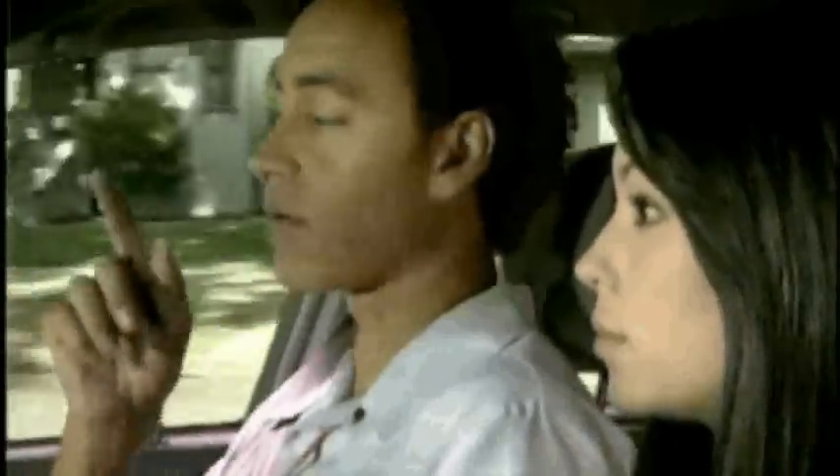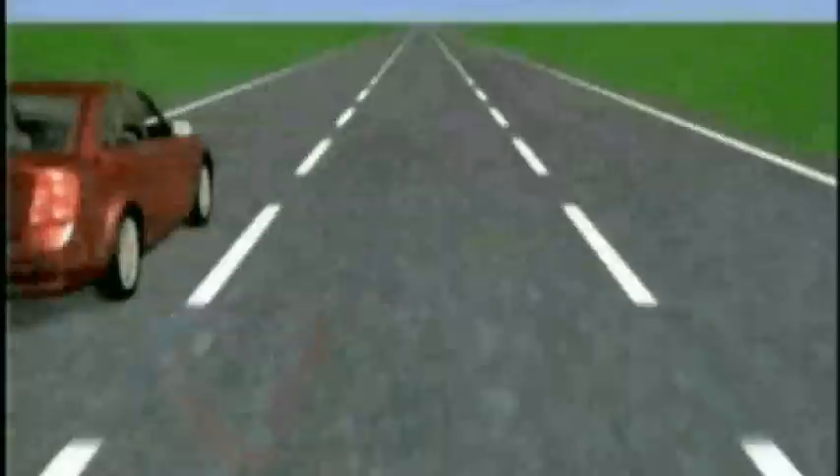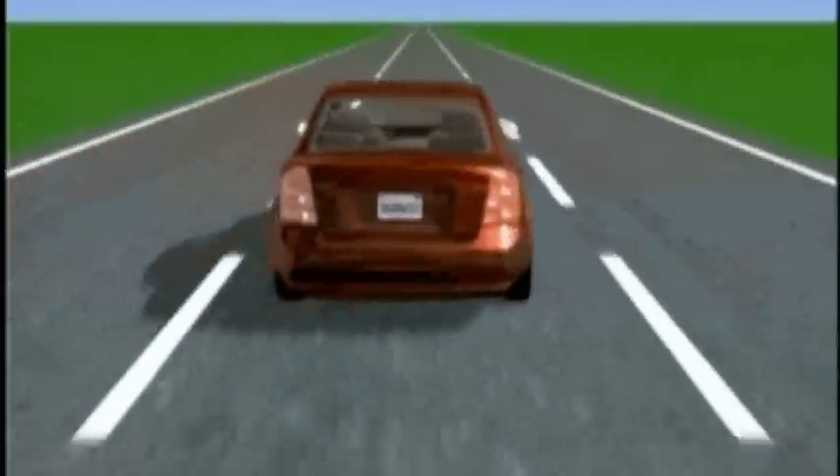Follow this pattern every time you change lanes, including center turn lanes, bike lanes, leaving the curb, and merging into another lane when your lane ends. Whenever you make a lane change, traffic already in that lane has the right of way. Be sure to change lanes one lane at a time.